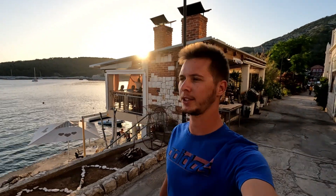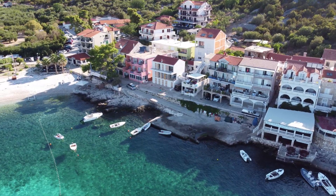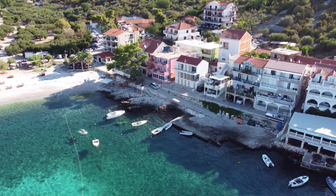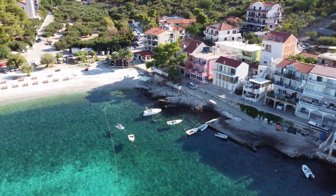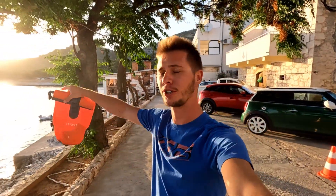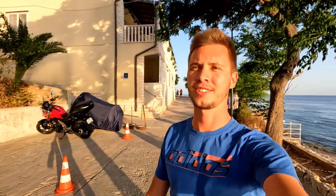I lied a little bit about not filming this place. It's called Hvarska Milna and it's really a very small place - only a few restaurants and over there is a car camp. The main highlight of this place are two or three very good restaurants, but the main advantage is its proximity to the very famous city of Hvar. It's only five minutes by car, so if you don't want to dock in the city of Hvar, which is a very busy port, this is a good alternative.